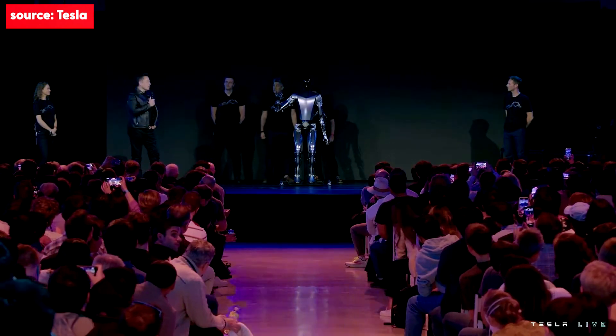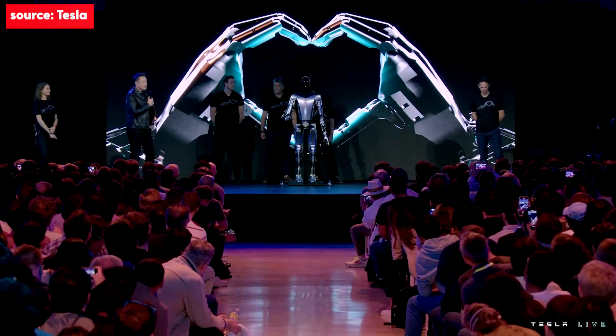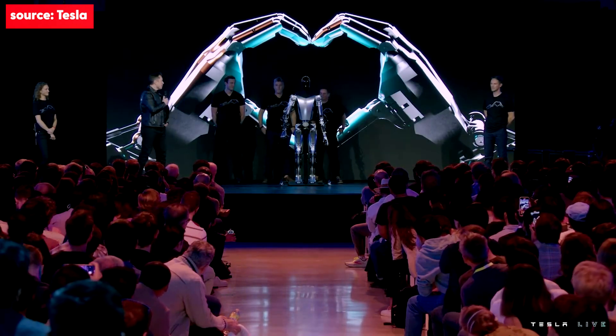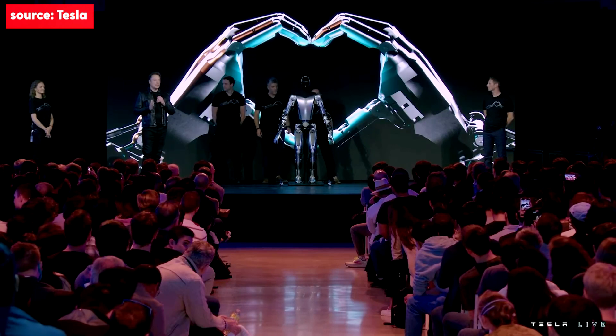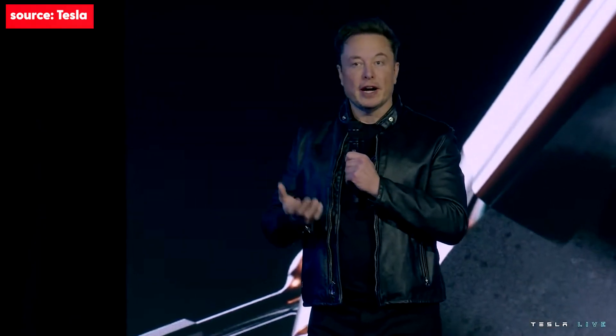With the degrees of freedom we expect in Optimus Production Unit 1 — the ability to move all fingers independently, move the thumb with two degrees of freedom, so it has opposable thumbs on both left and right hand — it's able to operate tools and do useful things. Our goal is to make a useful humanoid robot as quickly as possible, designed to be extremely capable, made in very high volume, probably ultimately millions of units, and expected to cost much less than a car — probably less than $20,000.